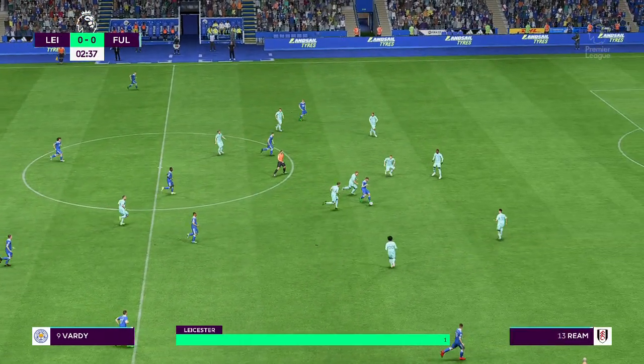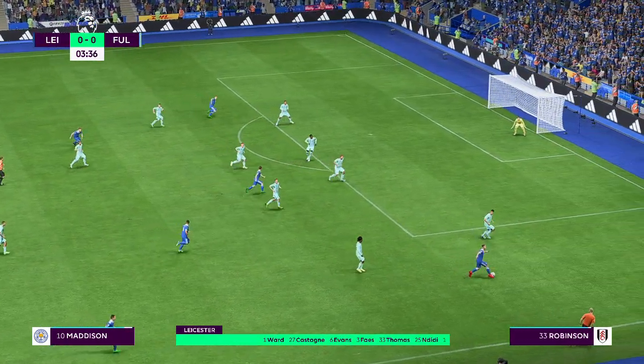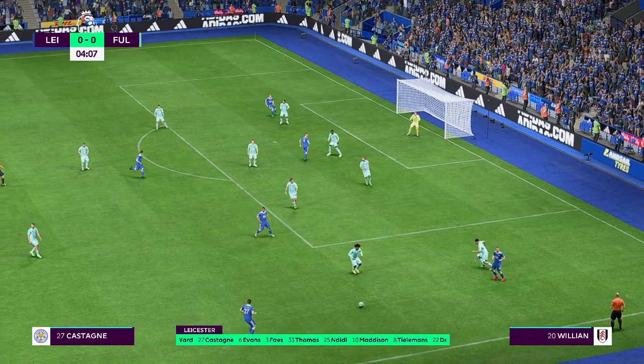Here's how Leicester City will line up. James Maddison starts with Harvey Barnes on the flanks, and leading the line today is Jamie Vardy.